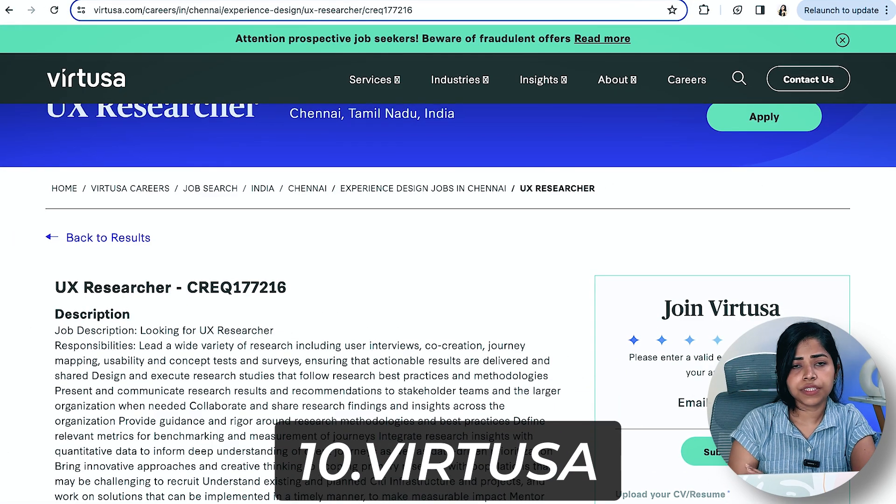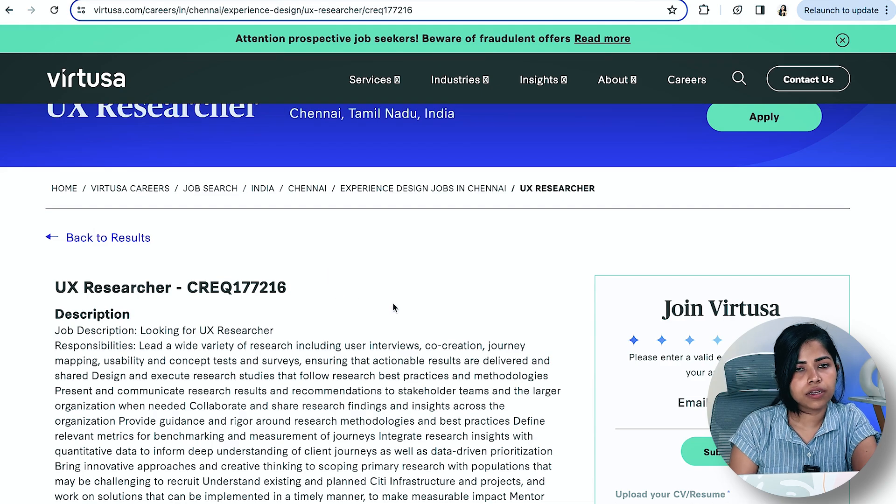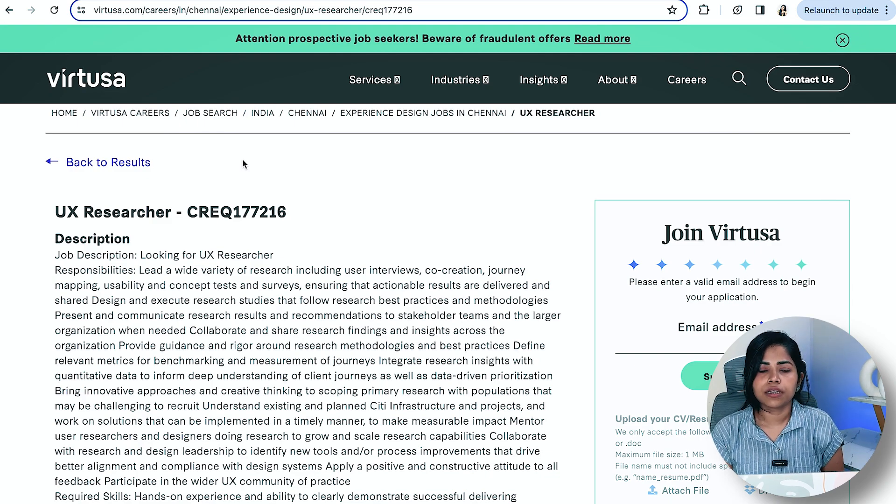These are some senior positions I've seen — a lot of senior roles are open on LinkedIn. Companies like Deloitte, JP Morgan, Virtuosa, and Microsoft are hiring, but they typically want three-plus or five-plus years of experience. Joining a large service-based or product-based company may be difficult at the initial stages. It's easier to start as an intern or join a startup if you have less experience — one to two years.